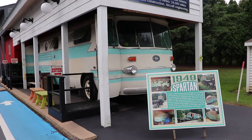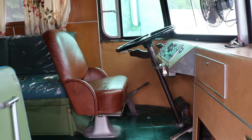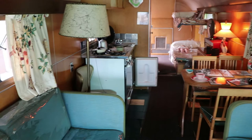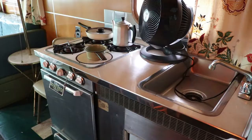This is a unique 1949 Spartan RV. A wealthy Texas tycoon ordered this bus to be custom built, but the company went out of business before it was completed. One of the employees purchased the unfinished project and finished it up for use. Then it sat abandoned for many years until Volo got a hold of it and restored it.